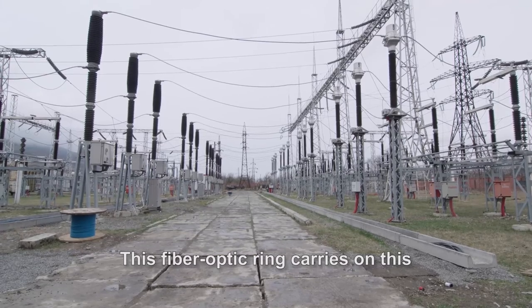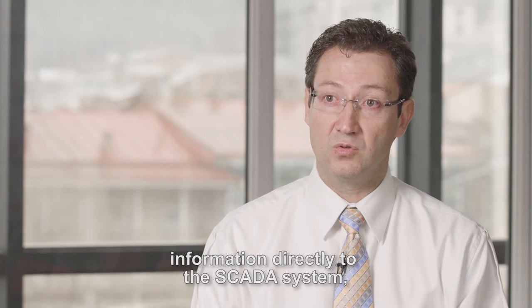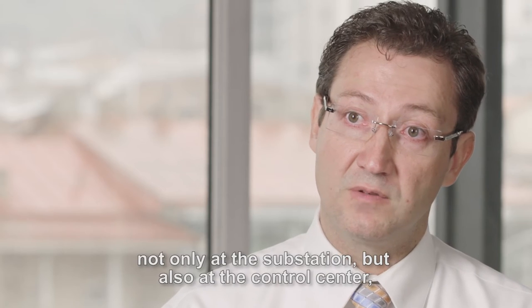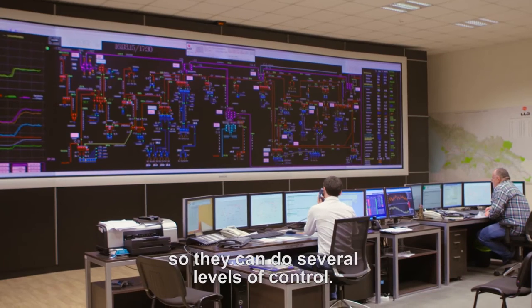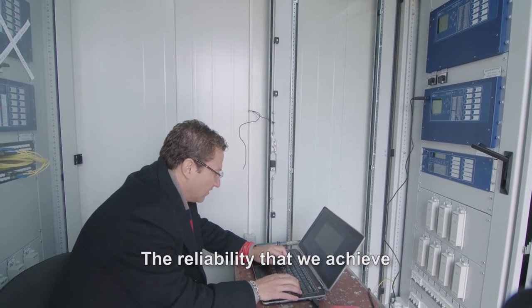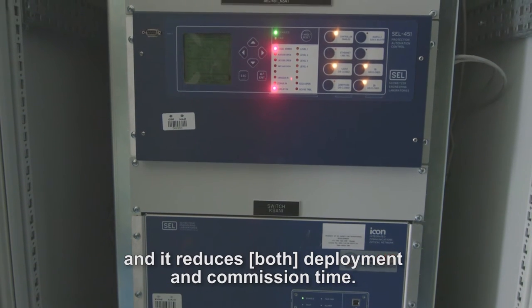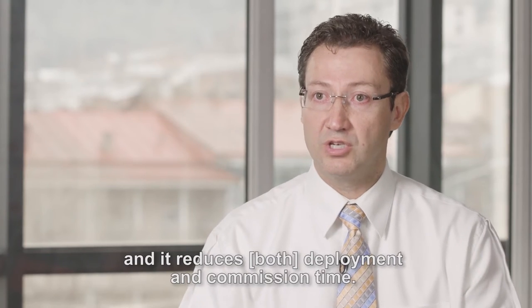This fiber optic ring carries this information directly to the SCADA system — not only at the substation, but also at the control center. So they can do several levels of control. The reliability that we achieve with this type of solution is very, very high, and it reduces deployment time and commissioning time.